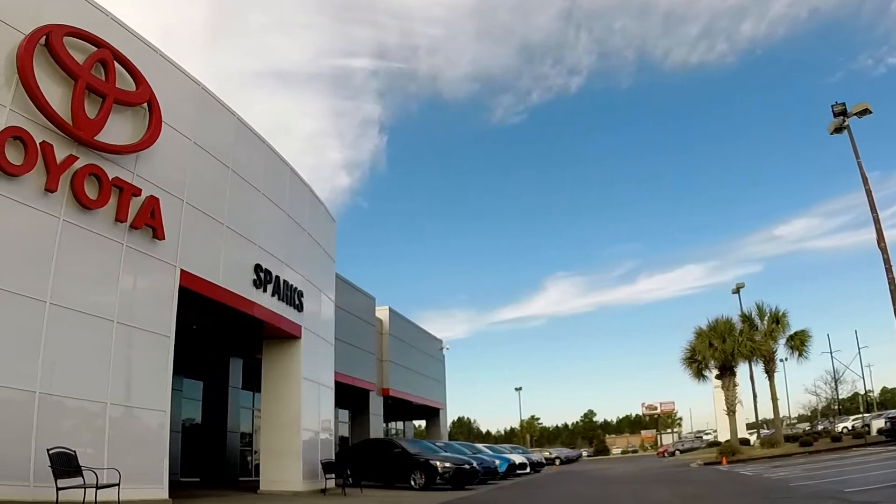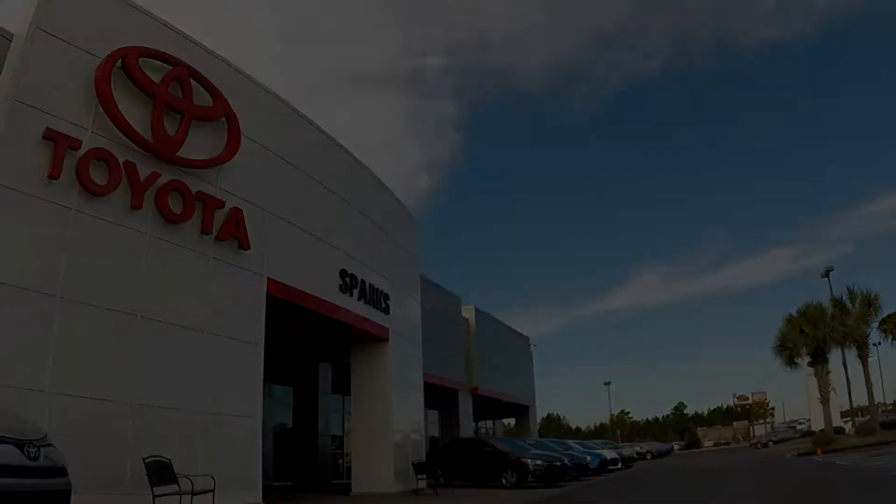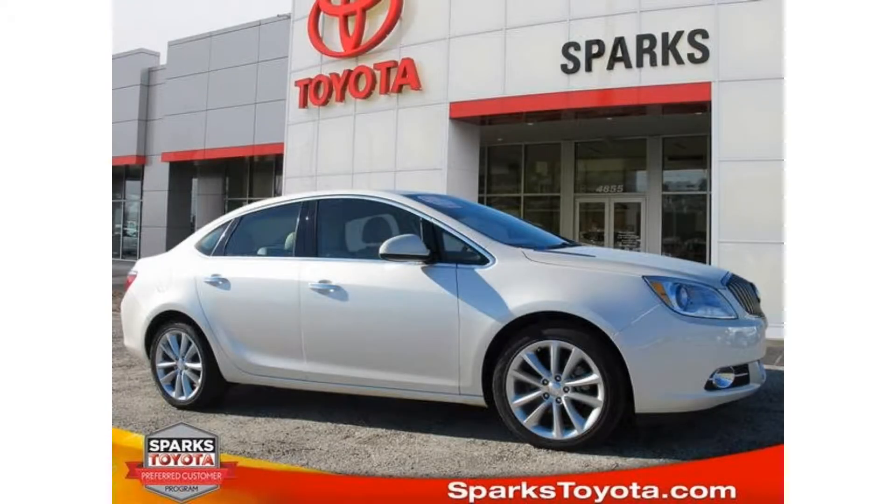Welcome to Sparks Toyota in Myrtle Beach, South Carolina. Hi, this is Larry at Sparks Toyota. I'd like to take a few minutes to show you this 2014 Buick Verano.